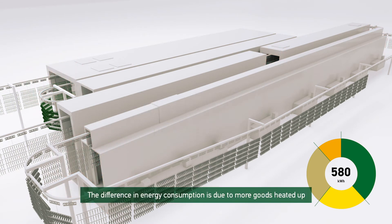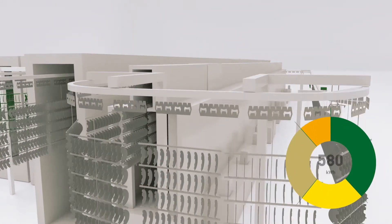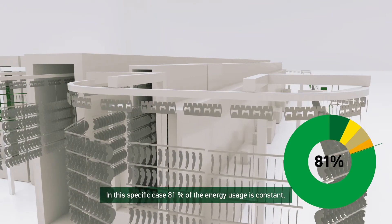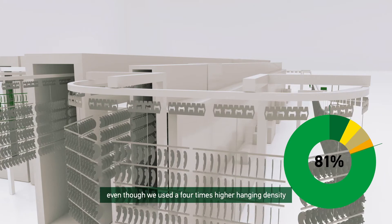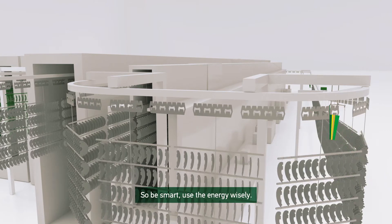The difference in energy consumption is due to more goods being heated up. In this specific case, 81% of the energy usage is constant, even though we used a 4 times higher hanging density. So be smart — use the energy wisely.